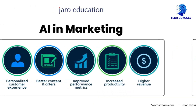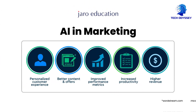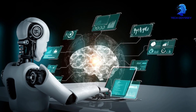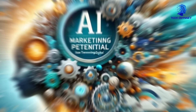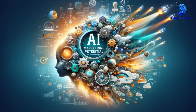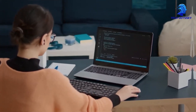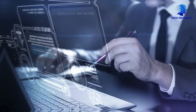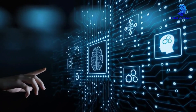Marketers too benefit from Gemini's ability to analyze trends in visual content, offering insights into what types of images or designs resonate most with audiences. This predictive capability allows brands to tailor their campaigns to their target demographics with a level of precision that was once only available to those with a deep understanding of visual psychology.